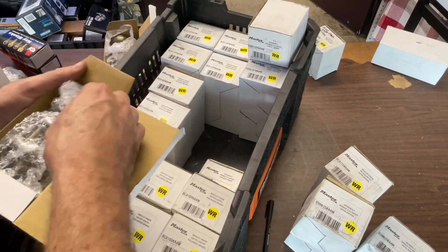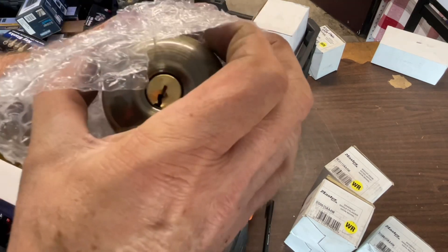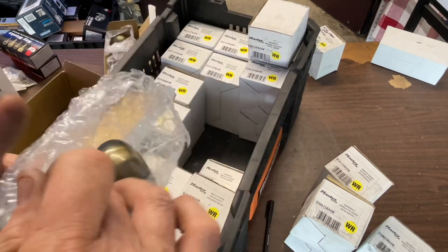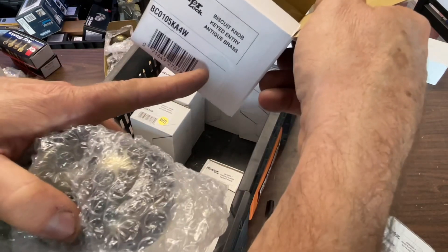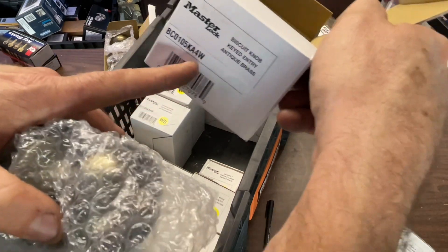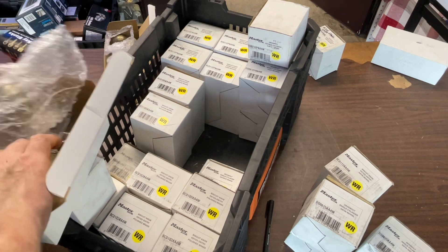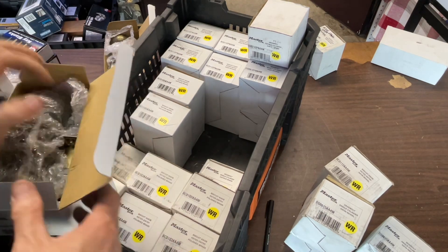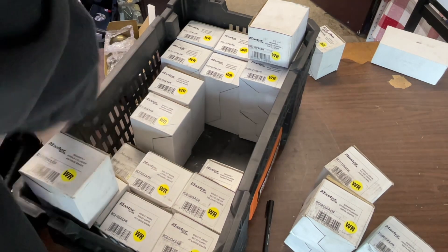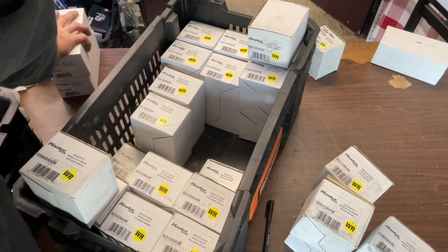Oh look at this — that is a Schlage keyway because they covered up the sticker. It says Wiser, and the green stickers are supposed to be F. Good catch, Jason. I already had Schlage ones of those.